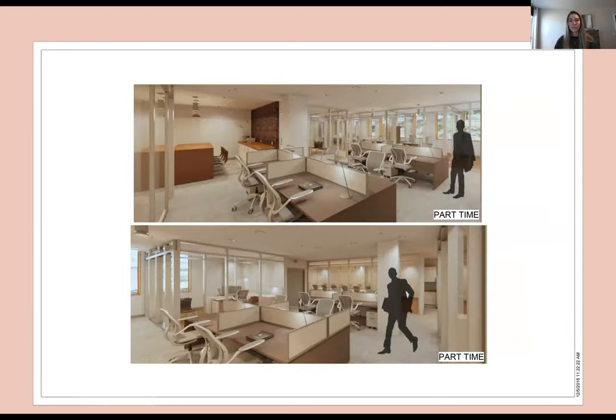The last rendering is the part-time area, where student teacher aids can sit and work out in the open. And that is all — I just wanted to thank you all so much for looking through my portfolio with me. Thank you.